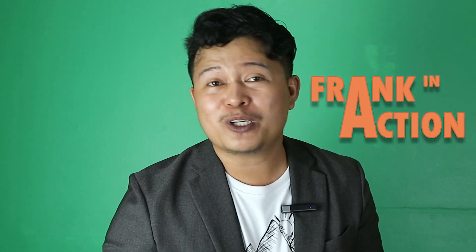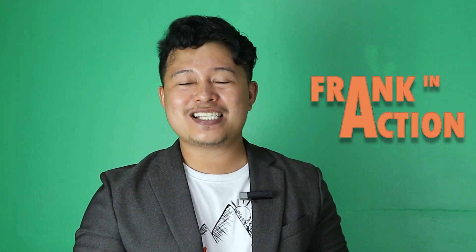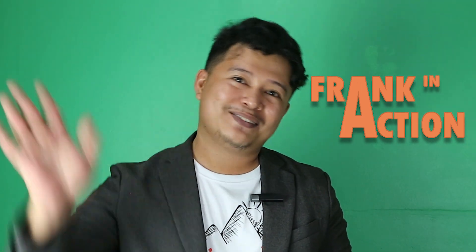Most attempts to explain lateralization are centered around the most highly lateralized of all brain functions — and that's language. Make sure to subscribe to the YouTube channel. This is Frank in Action, and welcome to Let's Learn with Frank episodes. See you guys in the next video — have a great day, bye bye!